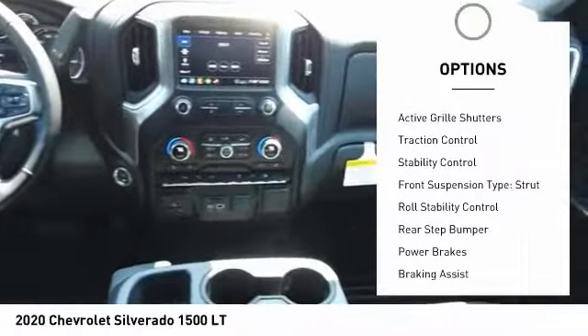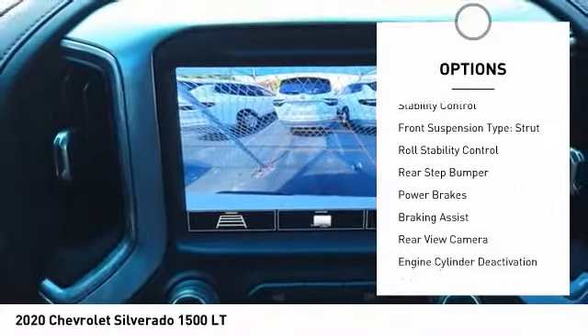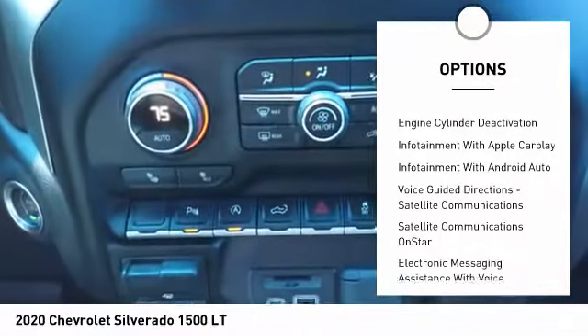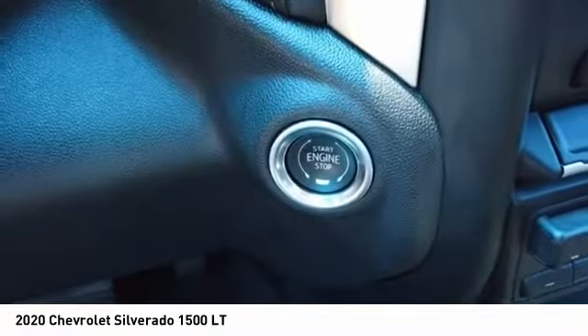Power windows with safety reverse, active grille shutters, traction control, stability control, front suspension type: strut, roll stability control, rear step bumper.